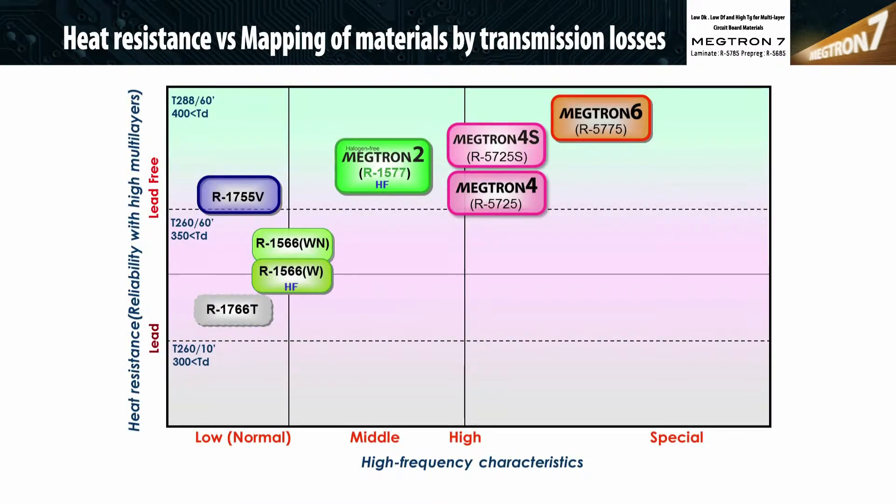This is a positioning map of our material used for ICT infrastructure applications. The X-axis is frequency and the Y-axis is heat resistance. Panasonic developed Megtron 77N for ultra-low permittivity and loss combined with high heat resistance, targeting ultra-high layer count — equal to or greater than 72 layers — and ultra-thick PCBs, equal to or greater than 400 mils thick.